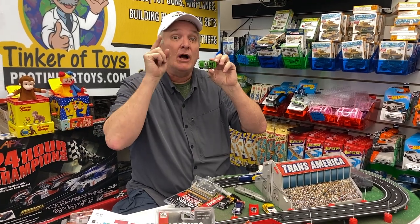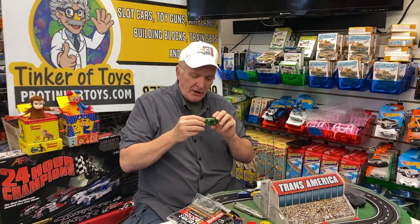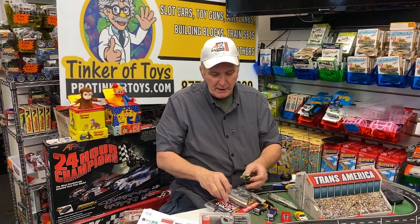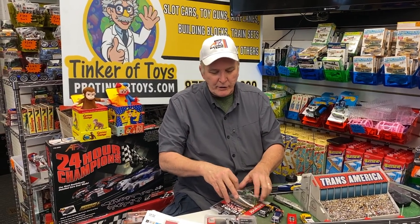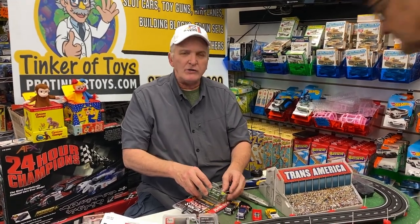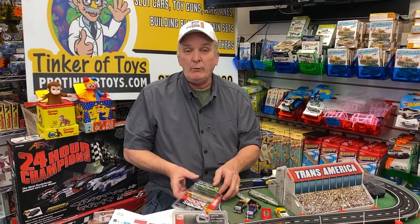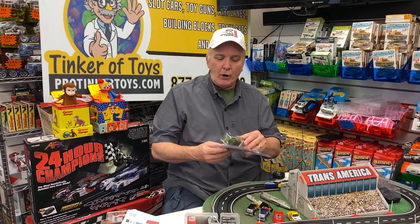ProTinkerToys.com club — it's called Tinker Club. So you could get this in a single, or you can get it in a three-pack — all three cars — or you can buy it in the inner pack. Now sometimes there's also eye wheels, and the eye wheels sometimes are randomly inside a 12-pack, which we'll sell you a 12-pack.